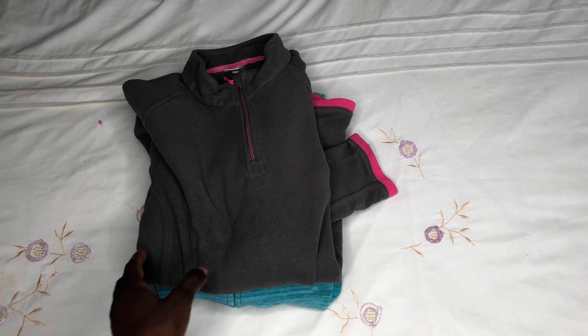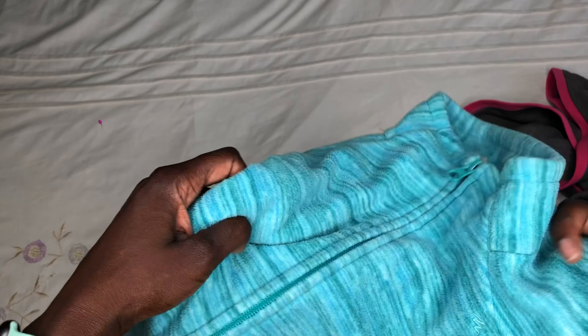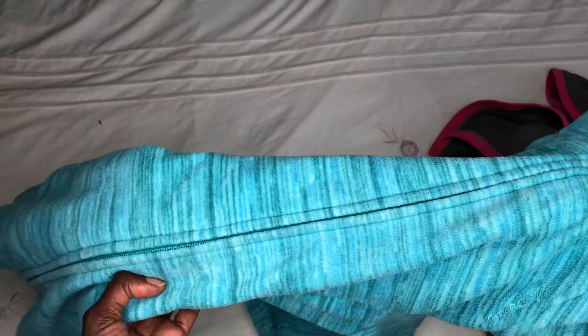For my mid-layer I carried two fleeces — one to wear around camp and to sleep in if it was very cold, and the second one to hike with during the day. I like to hike with full-zip fleeces because if I get hot I don't have to remove my backpack; I can just unzip the fleece to cool down.